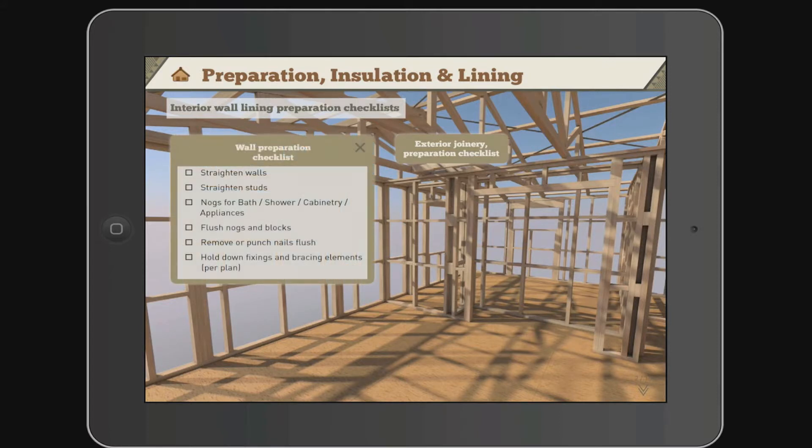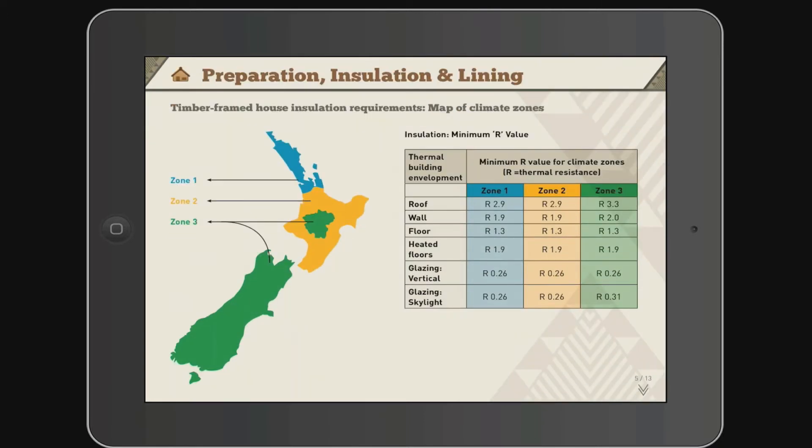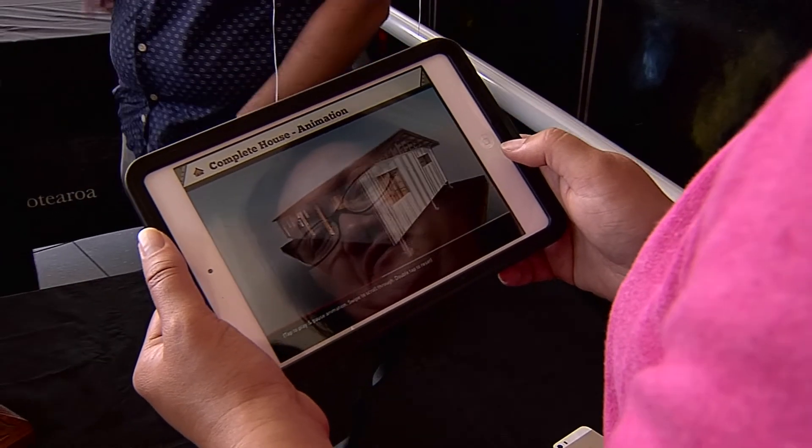The carpentry app simplifies the pathway into the building industry by lessening book-based work and making course material more interactive. The Wānanga is now looking at putting what they've learned into other applications to enhance tauira learning.